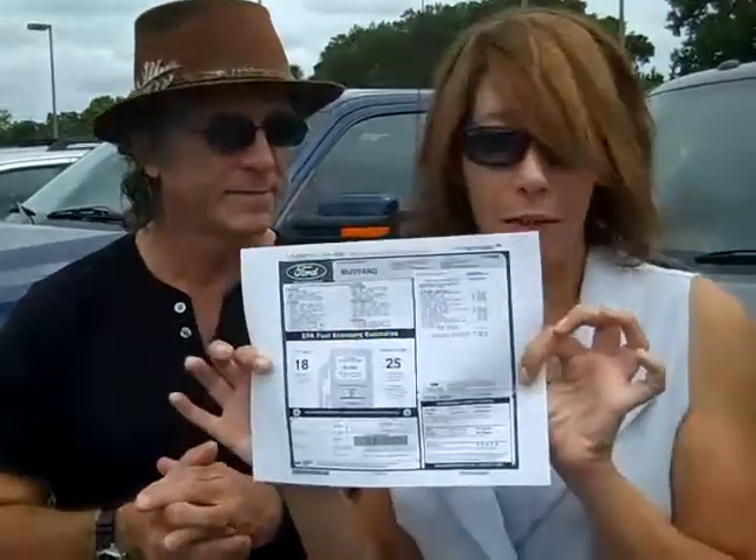Plus, if you want more details on this particular truck, you can head over to our website and download the actual window sticker. If you have some questions, give us a call toll-free at 866-371-2255. Do what Jen says — head over to SantaFeFord.com.